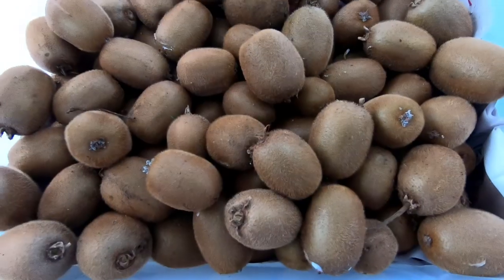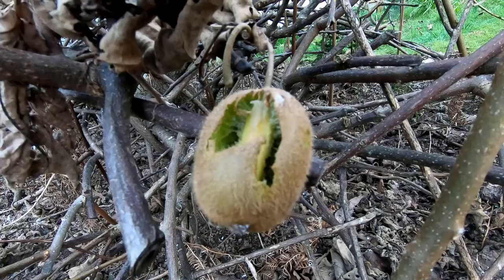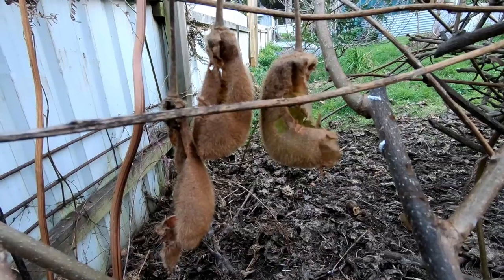Speaking of fruit, we did harvest the kiwi fruit early in August. There was beginning to be some bird attack on them because they were getting sufficiently ripe, so I picked the whole lot and we've been enjoying those kiwi fruit over August.